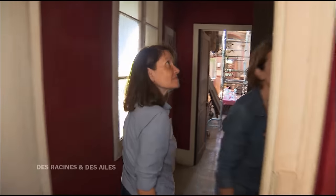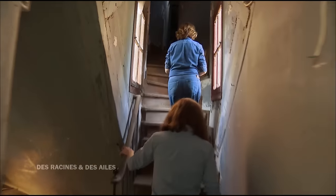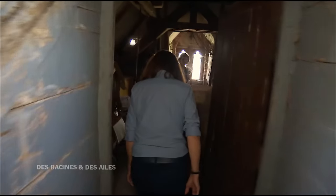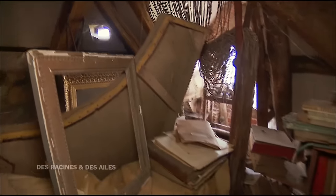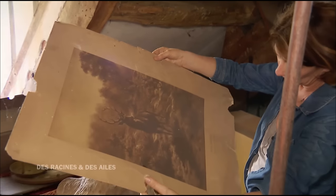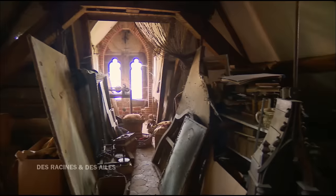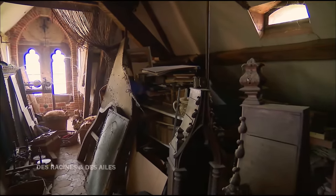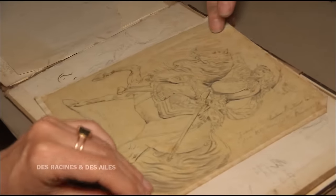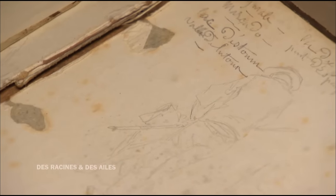Je vais vous emmener dans un endroit qui me touche plus que tout : ce sont les greniers. Là, on continue à découvrir des trésors tous les jours. Comme dans l'atelier, tout ici est resté en l'état. Les différents propriétaires, descendants d'une amie de l'artiste, ont gardé tous ses objets et ses esquisses. Parmi les découvertes, on a un carnet de croquis avec des indications. Elle était très attirée par la chevalerie. C'est un peu comme de l'archéologie : nous sommes dans l'archéologie d'un grenier pour découvrir la carrière d'une artiste.